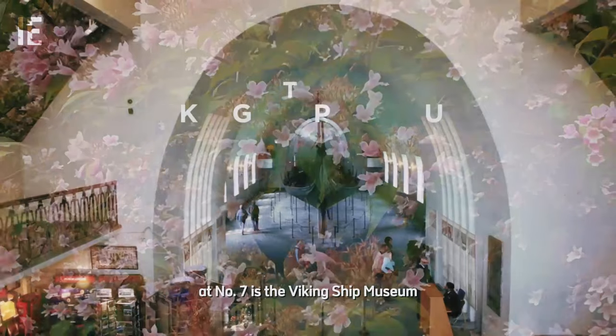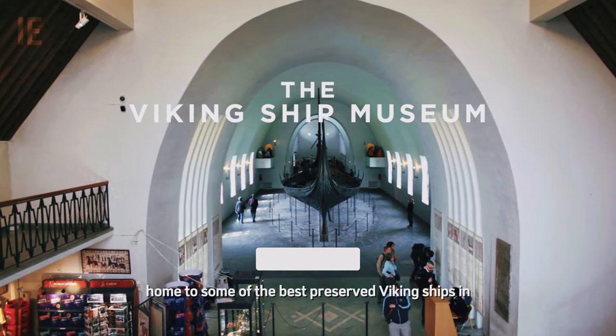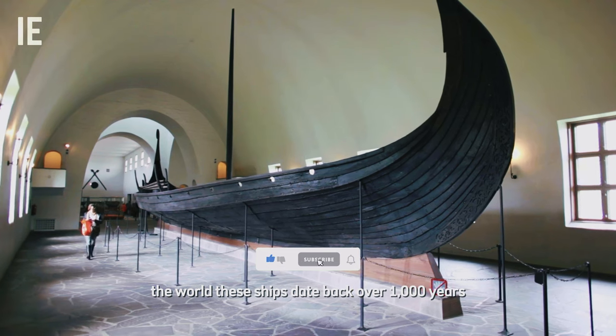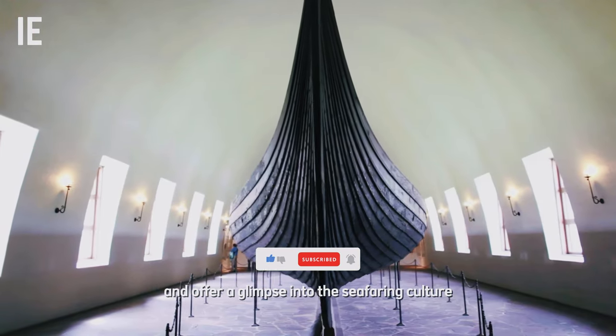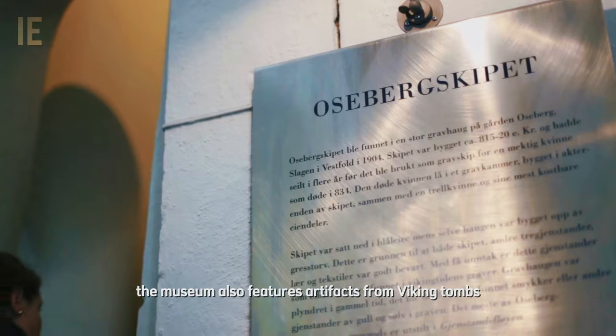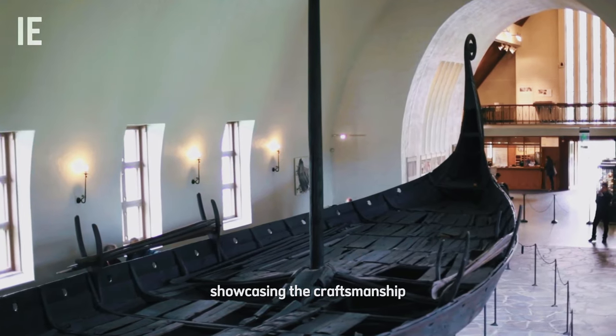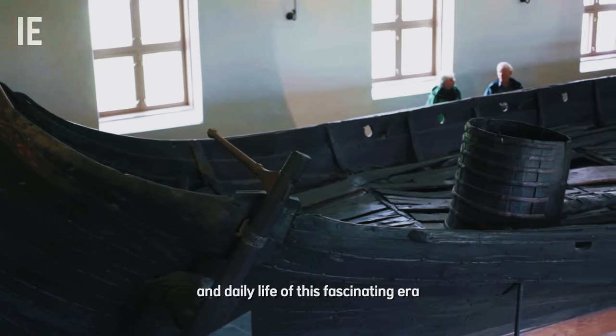At number 7 is the Viking Ship Museum, home to some of the best-preserved Viking ships in the world. These ships date back over a thousand years and offer a glimpse into the seafaring culture of Norway's Viking ancestors. The museum also features artifacts from Viking tombs, showcasing the craftsmanship and daily life of this fascinating era.